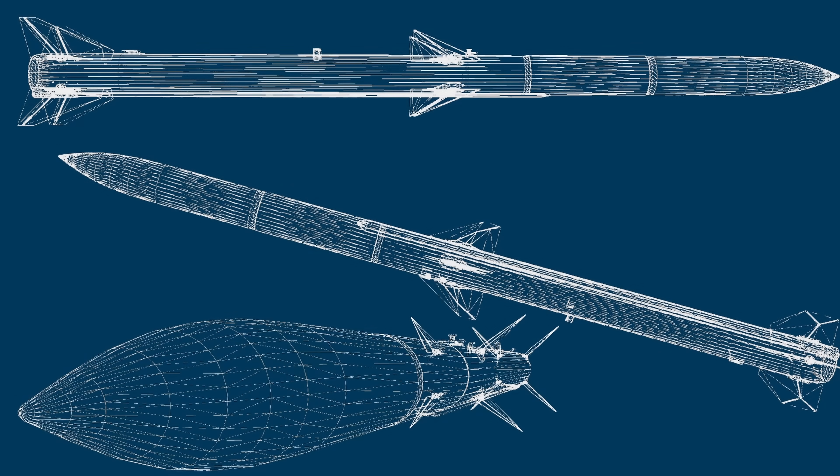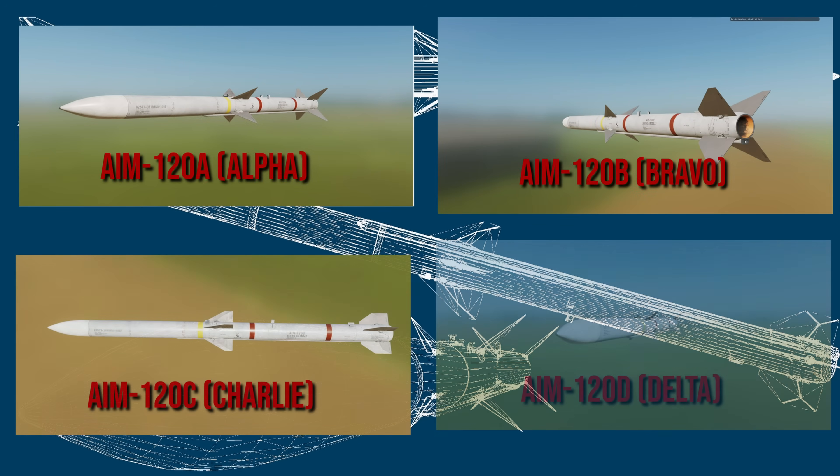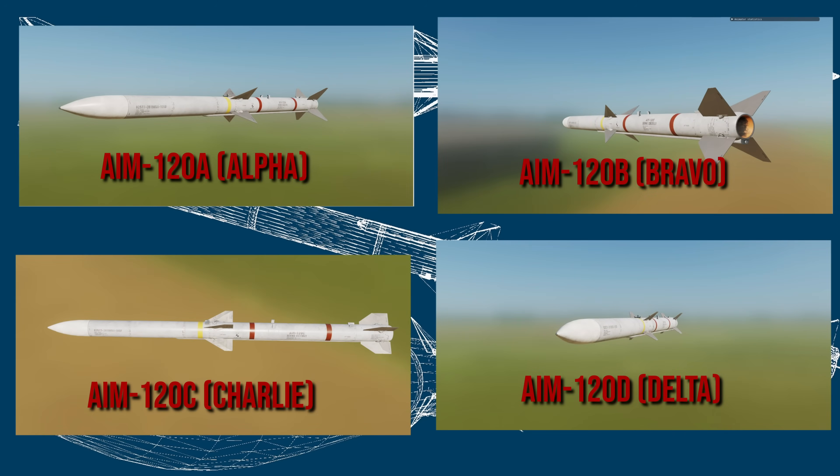There are four variants with multiple sub-variants: the AIM-120 Alpha, Bravo, Charlie, and Delta — or A, B, C, and D. Sub-variants meaning it was modified slightly, not enough to justify changing the alteration letter, like the AIM-120C-5.